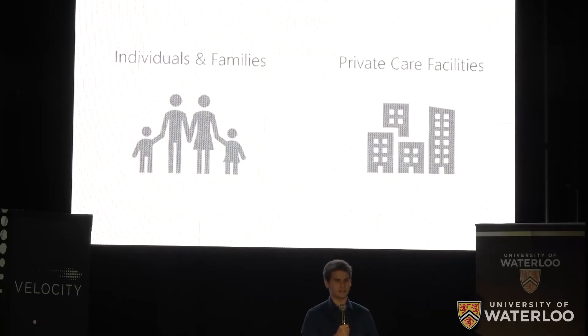We will begin by selling directly to individuals and families, as well as private, long-term, and community care facilities. This allows us to quickly validate and iterate on our technology before selling to public institutions.